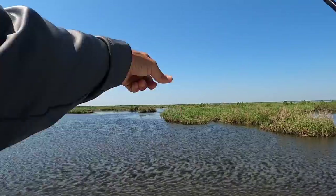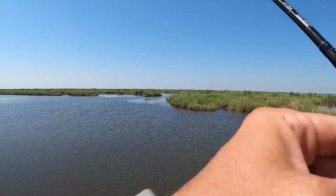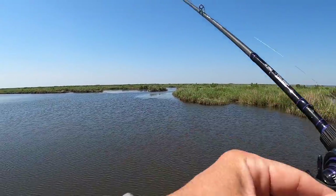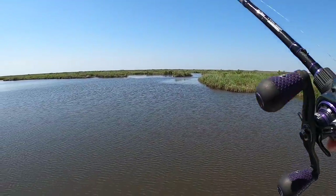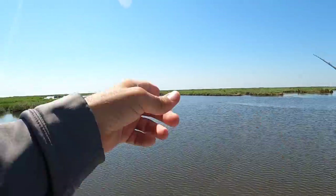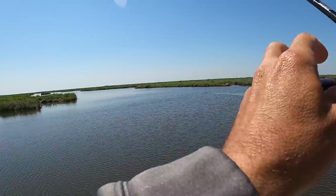Good lord — look at that gator, that's a monster! Saw me coming and got into the water where he knows he's safer. I ain't gonna mess with you. Another gator here and another one down there — it's a veritable gator festival.